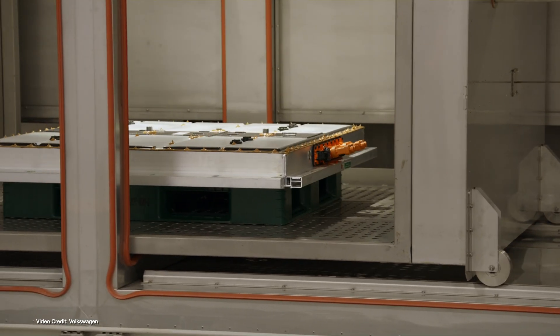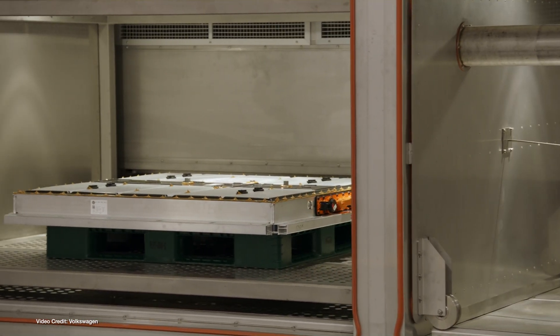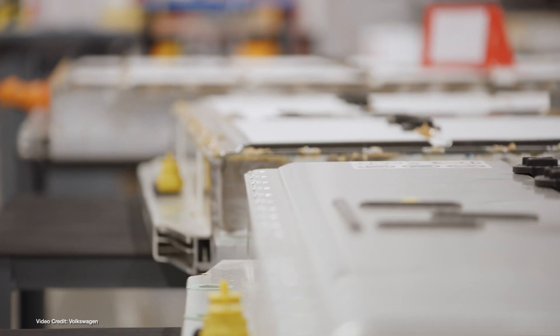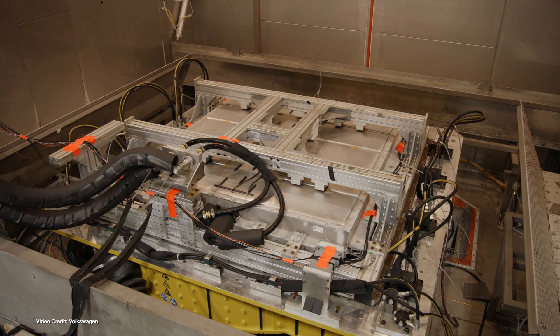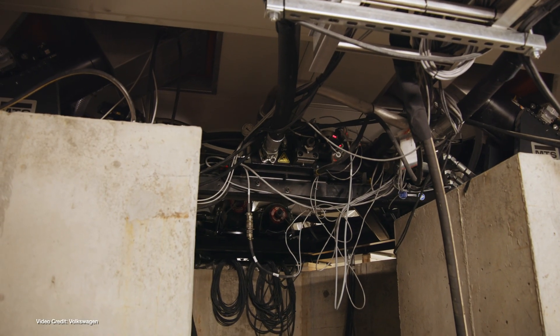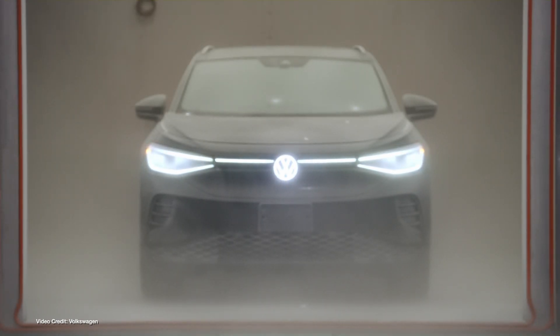Volkswagen has officially opened its brand-new battery engineering lab in Chattanooga, Tennessee, where it will carry out climatic and mechanical testing on EVs and EV batteries. Costing $22 million U.S. dollars, the Battery Engineering Lab will be the first Volkswagen test facility of its type in North America, joining three other facilities in Germany and China. Testing includes a massive vibration rig designed to put vehicles under the equivalent of one year's worth of driving in one week, a massive climate chamber that can recreate any climate currently experienced on the planet, and much more.